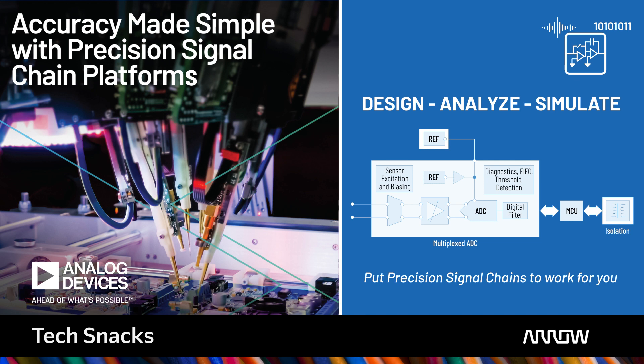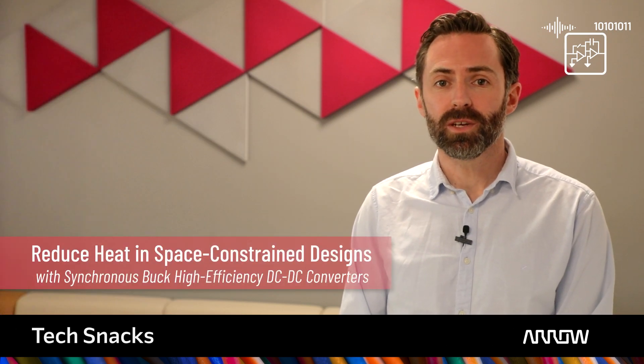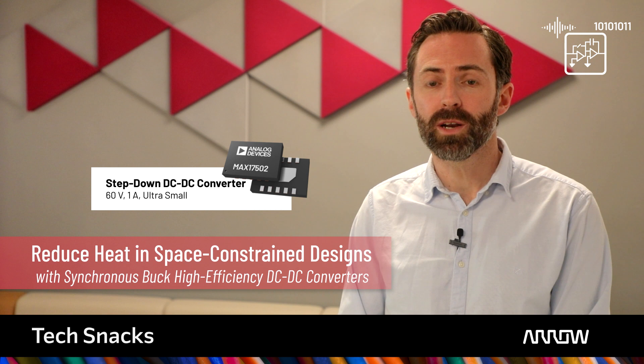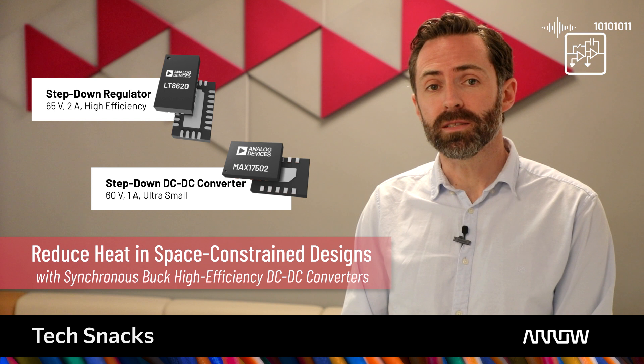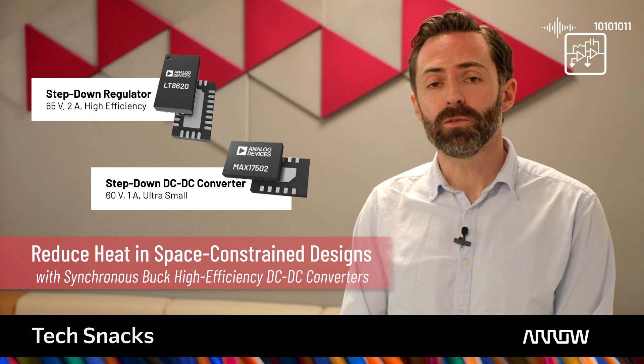Simplify your design journey for smart factory sensors with pre-selected precision signal chains and associated LTSpice simulation tools that enable quick tailoring for application performance requirements. Power your smart factory sensors with ADI's expanded portfolio of tailored high efficiency and low-noise industrial power systems. Reduce heat dissipation in space-constrained designs with the MAC17502, offering an ultra-small footprint while delivering up to 1A of current. The LT8620 consumes only 2.5 microamps of quiescent current and accepts a wide input voltage range of up to 65 volts.